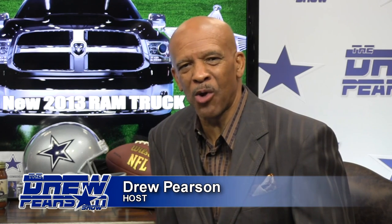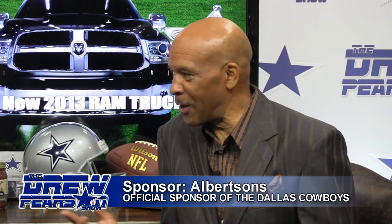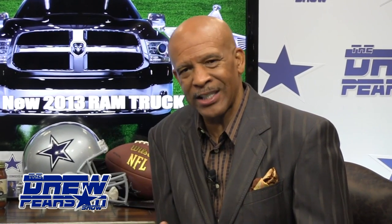Welcome back to the Drew Pearson Show. This segment is brought to you by Albertsons, official grocer of the Dallas Cowboys. Co-host and entertainment guru Paul Salfin had the opportunity to interview writer, director, and author Stephen Chbosky about the movie The Perks of Being a Wallflower. Paul says Chbosky came to town recently, and this is interesting because they let the best-selling author also write and direct the film — which started with some buzz and is now gaining Oscar season momentum as one of the better films of the year.